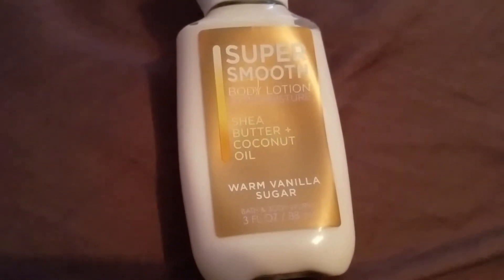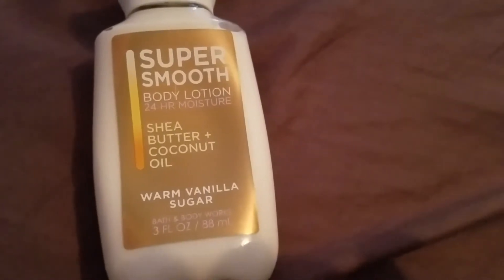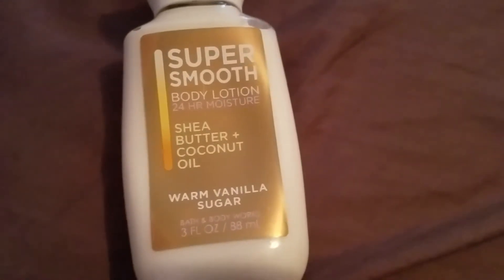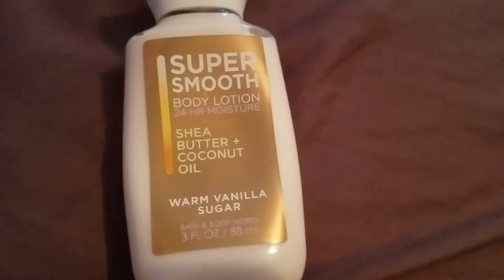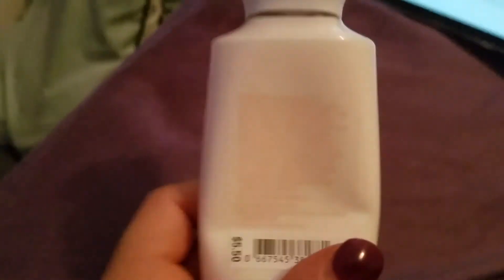I think this lotion is very classic — it's been around forever. People know the scent, and it's one they carry year-round, not just a seasonal one. They also make a Warm Vanilla Sugar shower gel, the lotion of course, and a body spray too, which I absolutely love. I actually have all three, and eventually I'll make a video on all three so you can see. Layering them together really helps the scent last longer.